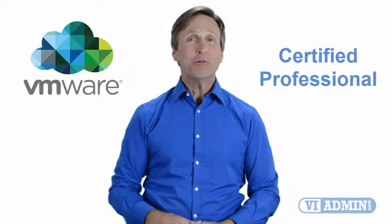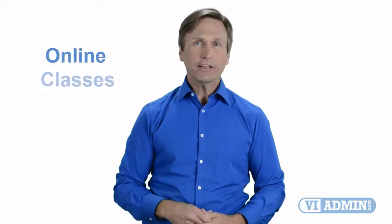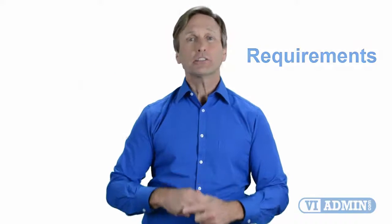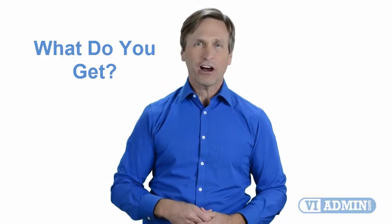Hello everyone and thank you for watching this video. For those of you located in Leeds and looking to become a VMware certified professional, in this video we'll provide you with an overview of what our online classes look like and what the requirements are to become a certified professional. Stay with me and you should be able to clearly understand exactly what you get when you register for one of our online classes. Now let's get started.